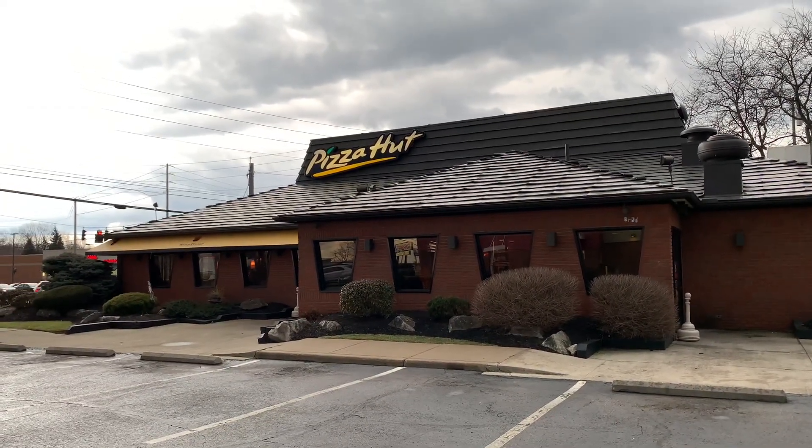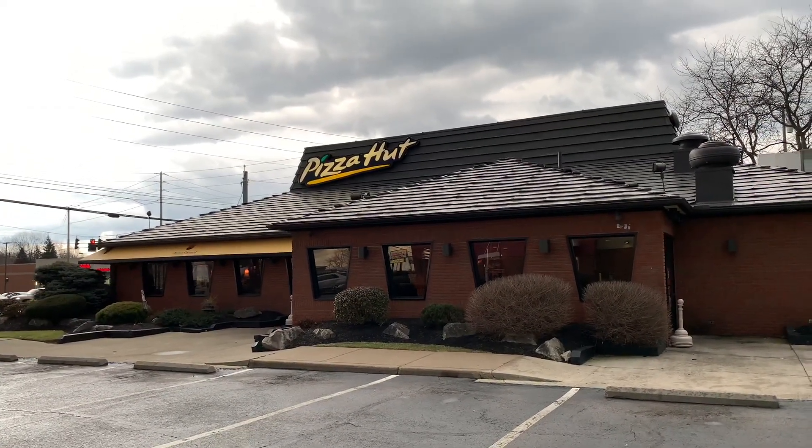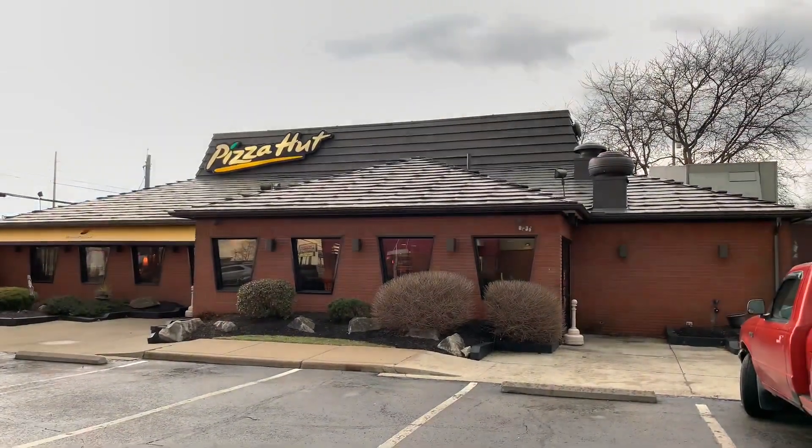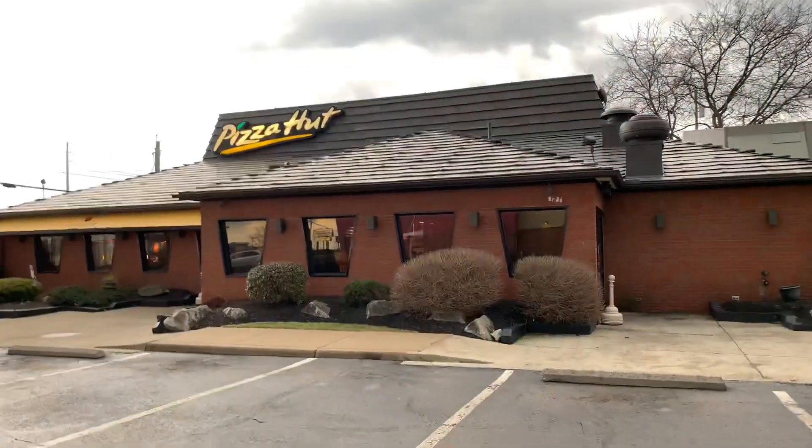My viewers, my subscribers — Manny Quacky out here at a super classic looking Pizza Hut. Look at how awesome this place is. They even have a pizza buffet.